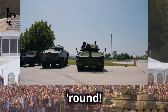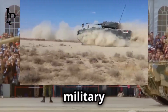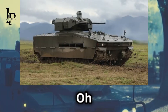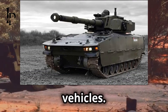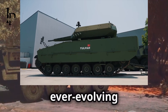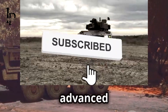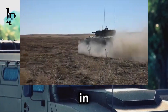Alright petrolheads and armchair generals, gather round — today we have something truly special. If you think you know everything about military vehicles, think again. We're diving into the world of Turkish innovation and engineering prowess with the Tulpar family of armored vehicles. These machines are the epitome of modern military technology, designed to meet the challenges of today's ever-evolving battlefield with advanced armor, state-of-the-art weaponry, and unparalleled mobility.